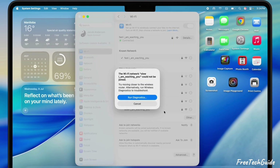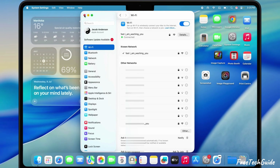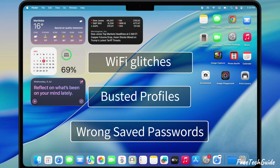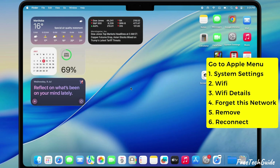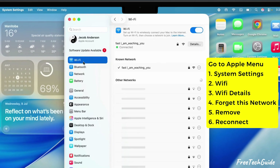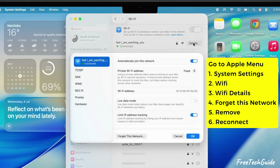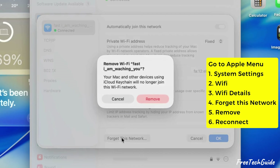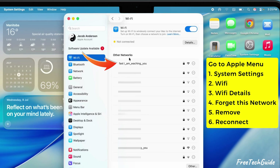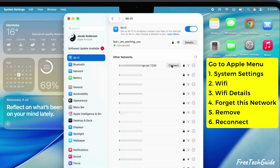If your Mac's saying it can't connect or throwing a wrong password at you, here's the next move: forget and reconnect. This clears out Wi-Fi glitches, busted profiles, or wrong saved passwords. Pop open System Settings from your dock, or just hit the Apple logo and pick System Settings. Tap on Wi-Fi, then hit the Details button. Next, hit Forget This Network and click Remove to confirm. You might see that same network show up under Other Networks — click Connect, punch in the right password, and you're all set to reconnect.